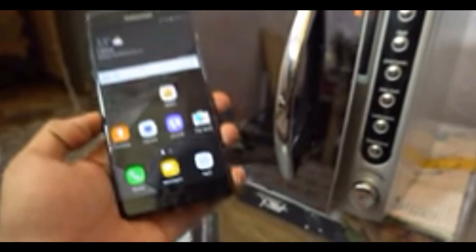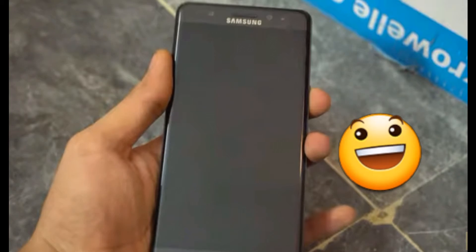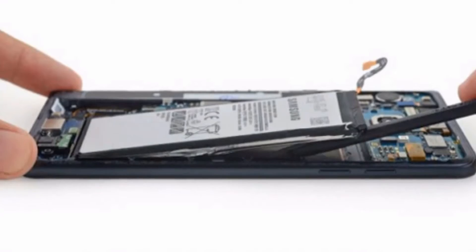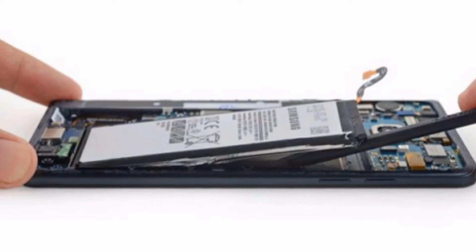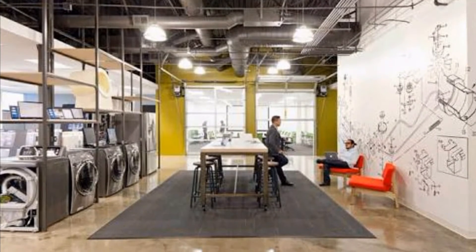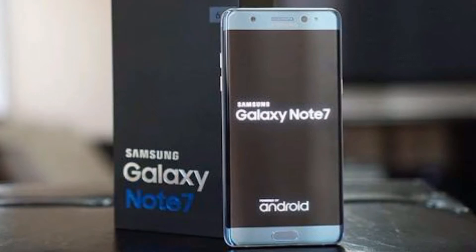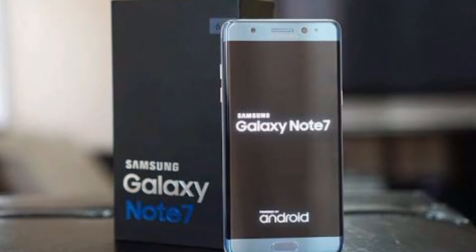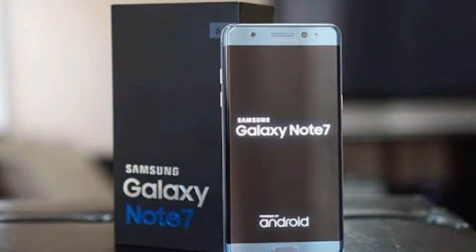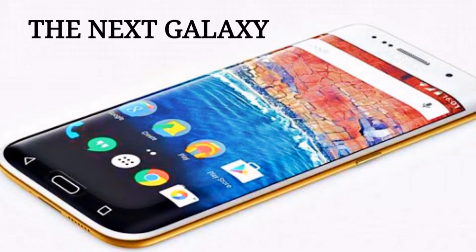Another YouTuber kept the Note 7 in a microwave for a few minutes to test whether the device would explode — the phone came out dead but did not explode. Even Samsung engineers reported that they could not replicate the Note 7's explosion in their lab, which made it even more difficult for them to find the cause. Even then, Samsung said it would find the exact cause behind the explosion before the end of 2016, as Samsung had to focus on the release of Galaxy S8 and prevent it from happening in future.